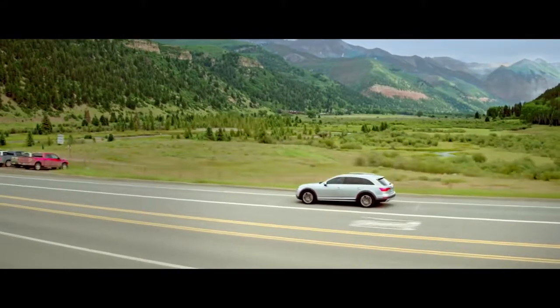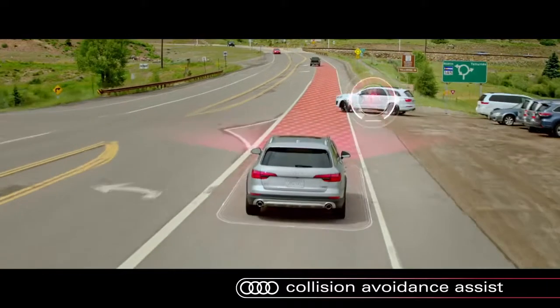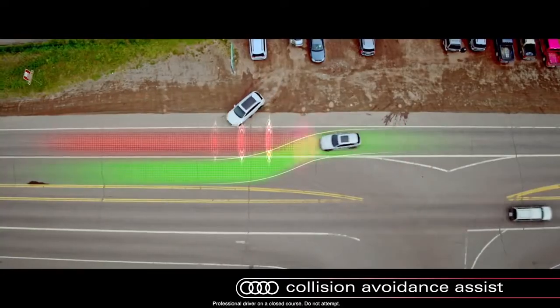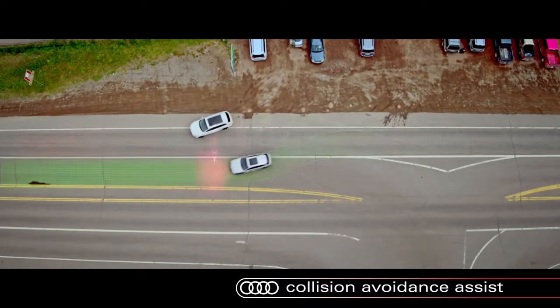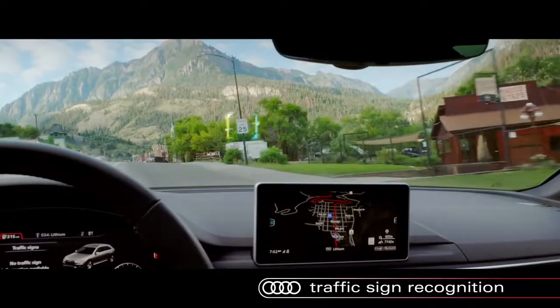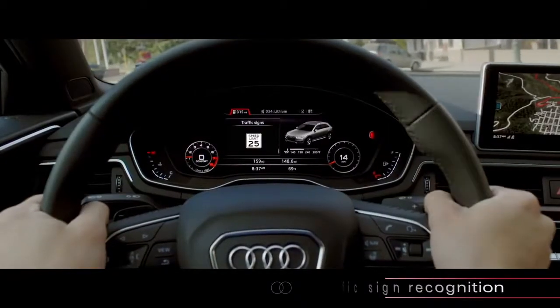Another system intended to help avoid a collision is the available Collision Avoidance Assist. In an evasive maneuver, the system can detect the obstacle and the lanes of the road, then provides gentle steering guidance to help avoid overcorrection and stay in lane. Traffic sign recognition scans for various traffic signs on the road and displays them in the instrument cluster and head-up display.